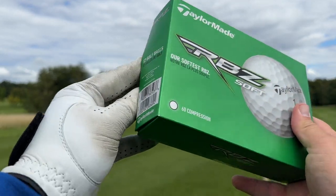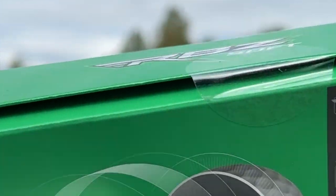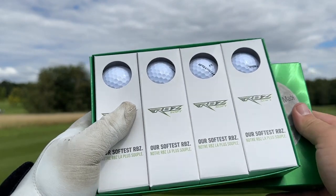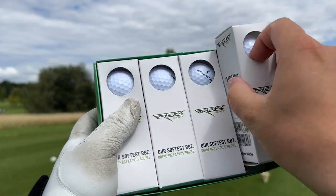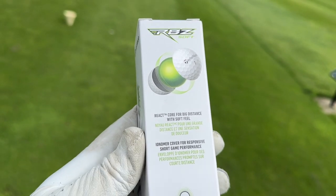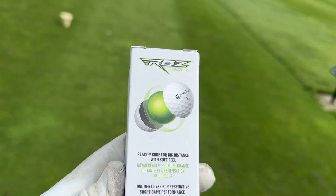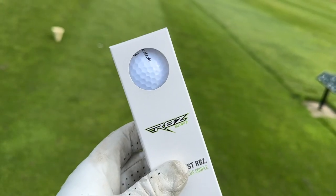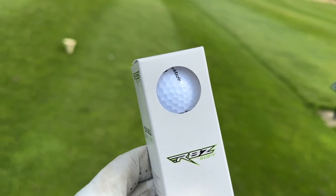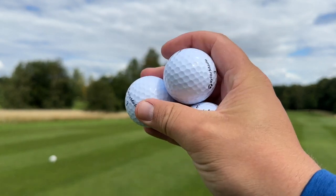So that's exactly what we're going to look at in today's video. We're going to take them out here on the golf course and test them, but also test them for numbers and see just how they perform. Technology-wise, they feature a React core for big distance with soft feel, and an Ionoma cover for responsive short game performance, and they are a 60 compression. They look to me like a two-piece golf ball, so you are generally getting what you're paying for — that is the cheaper of rubbers or plastics for the cover. Let's get these golf balls out on the golf course and see just how they feel, how they sound, and how they perform.